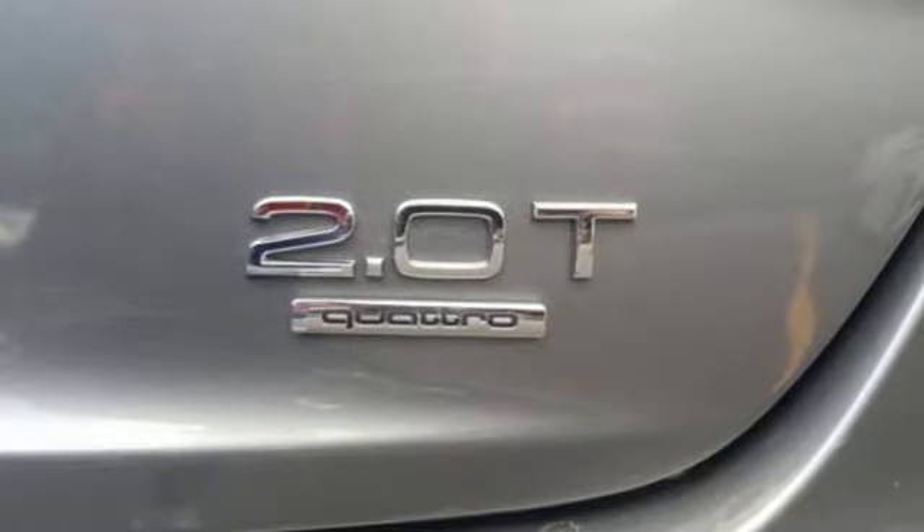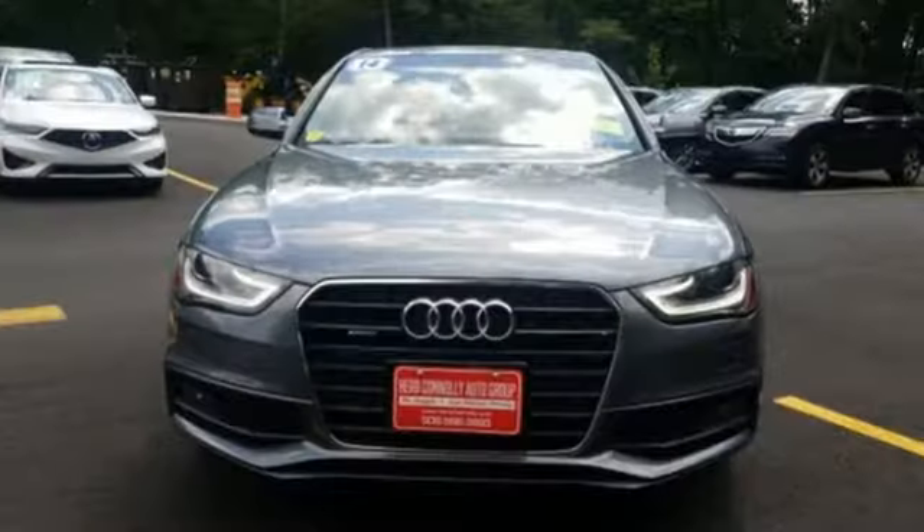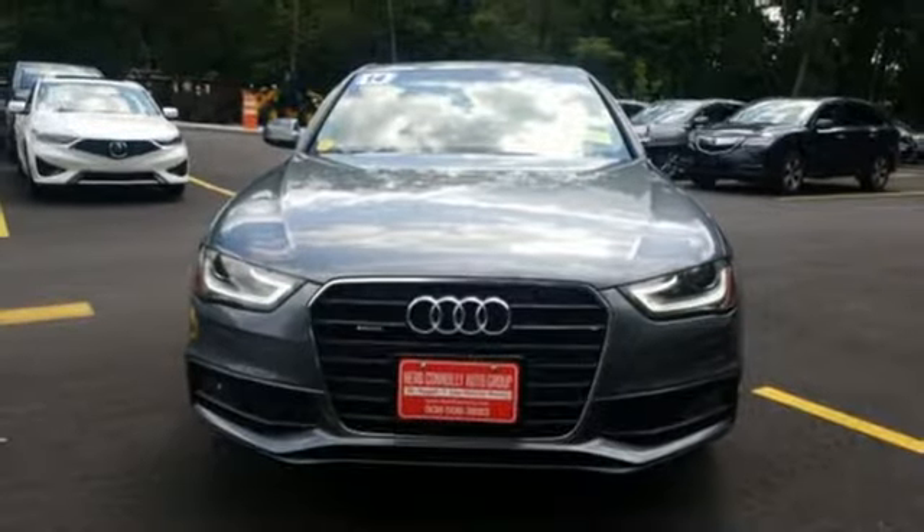When you drive an Audi, the design and the performance make sure you stand out in a crowd. See it for yourself when you take it for a test drive.